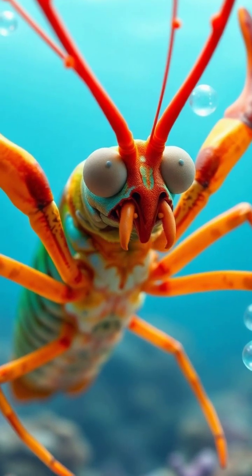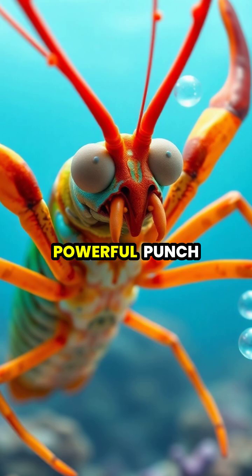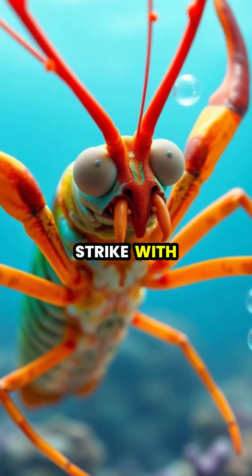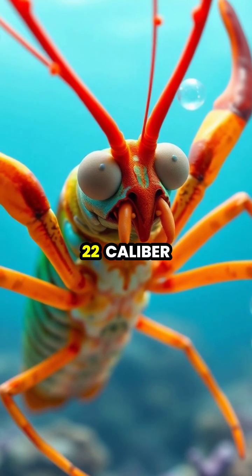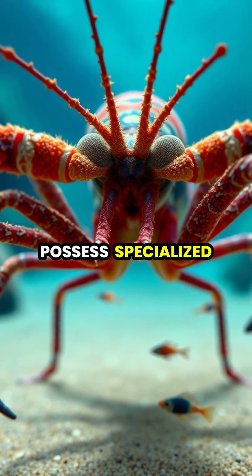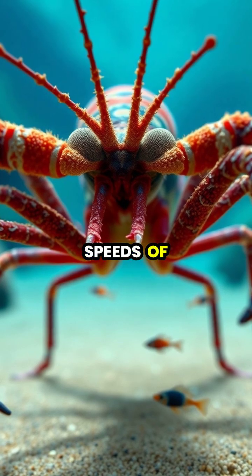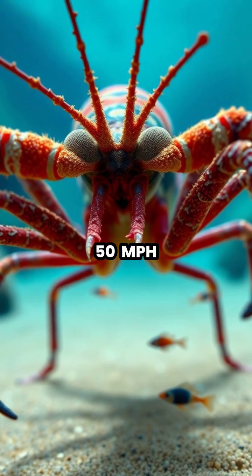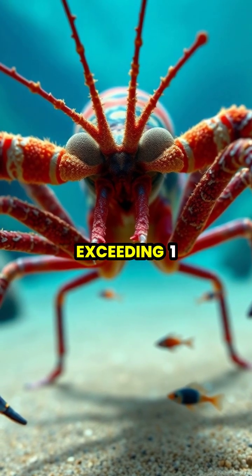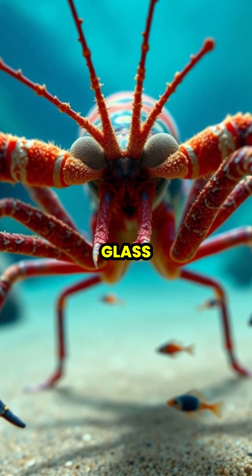The peacock mantis shrimp, one of the ocean's most colorful creatures, packs a surprisingly powerful punch that can strike with the force of a .22 caliber bullet. These crustaceans possess specialized appendages called dactyl clubs that can accelerate at speeds of 50 miles per hour, generating forces exceeding 1,500 newtons — enough to shatter aquarium glass.